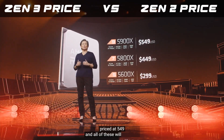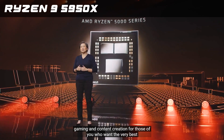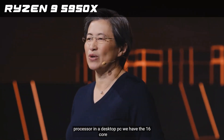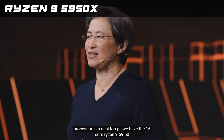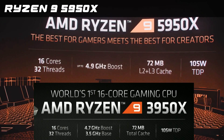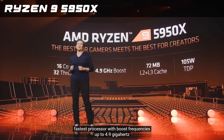All of these will be available globally on November 5th. For those who want the very best processor in a desktop PC, we have the 16-core Ryzen 9 5950X: 16 cores, 32 threads, and our fastest processor with boost frequencies up to 4.9 GHz.